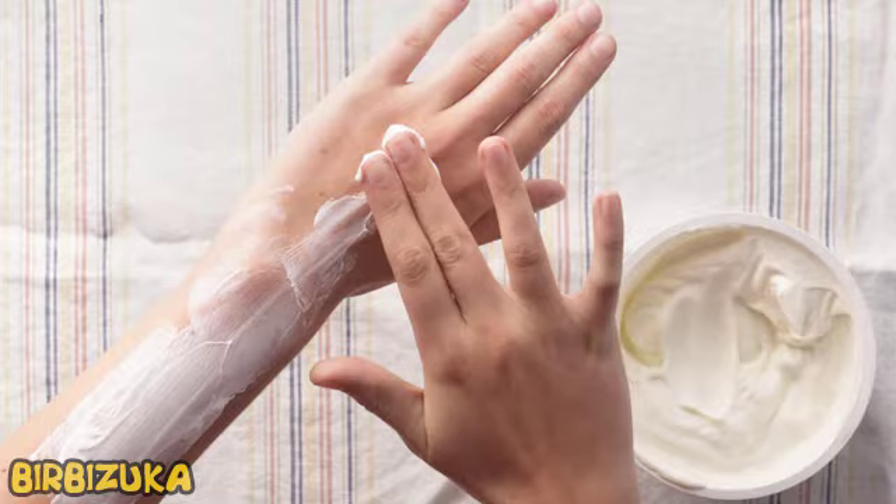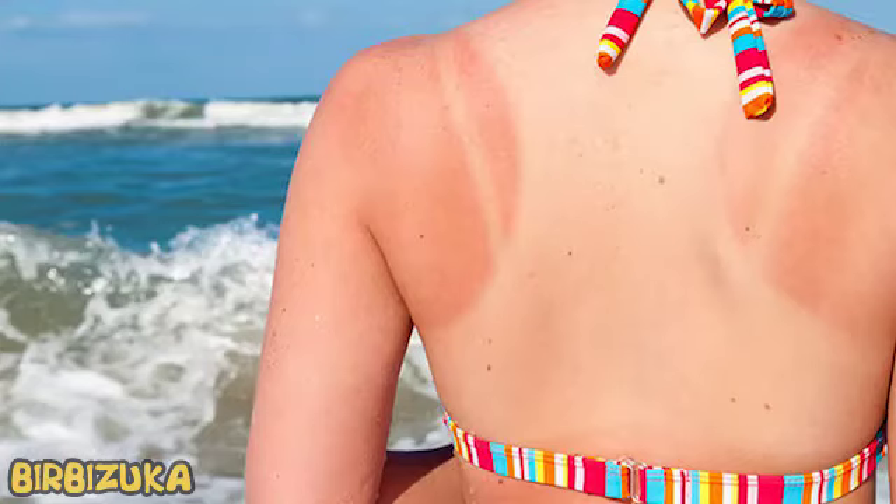The most effective way to avoid unpleasant consequences after prolonged exposure to the sun is the right protection. When walking in direct sunlight, always wear a hat and use sunscreen. But if you are still burned, you need to soothe irritated skin. Sunburns can be quite painful and are accompanied by blisters, swelling, headache, nausea, and fatigue.